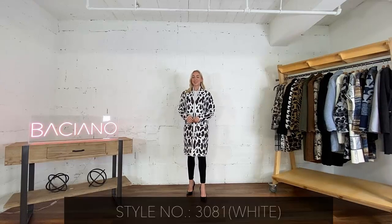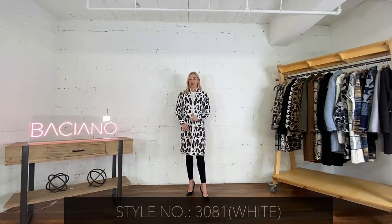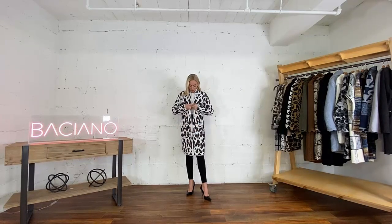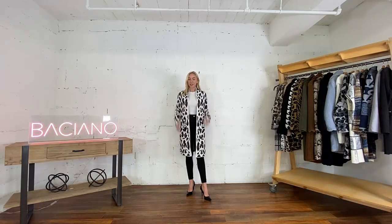I'm wearing the Venice jacket, style number 3081, colour weight is white. As you can see, we have a leopard print style with an eyelash fabric. We've got a hook and eye to close the garment.